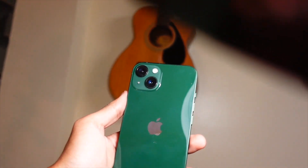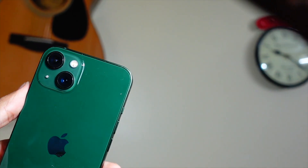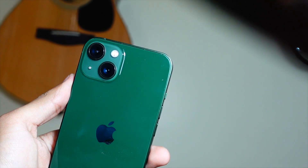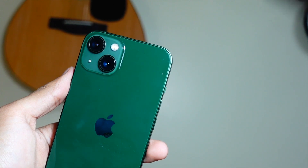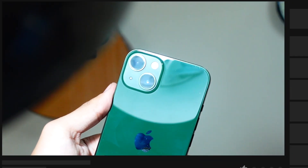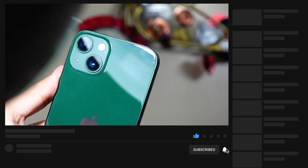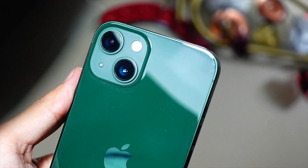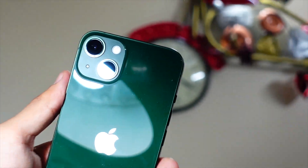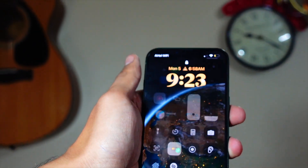Standby has also received some updates. Earlier, standby was working really weird — if you were on a call and using your device, it kept thinking you'd left the device and would trigger the standby screen in landscape mode. Since iOS 17 Beta 1 had terrible battery life, your phone was almost always on charge, and whenever you were on a call while charging, the standby screen would keep appearing. That bug is now resolved.